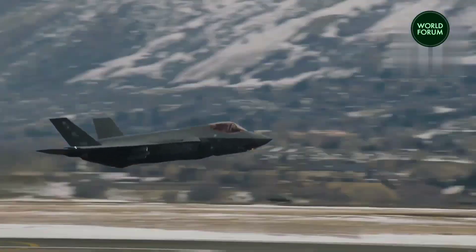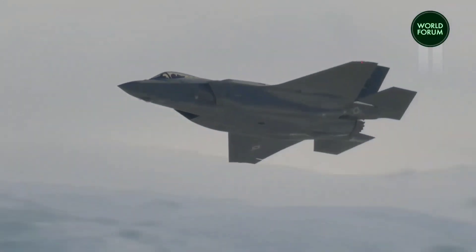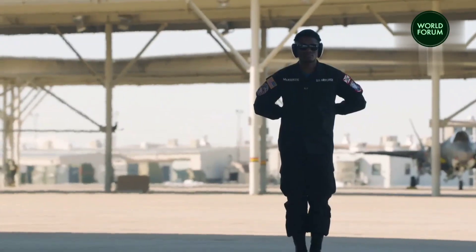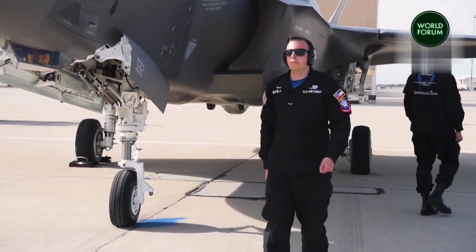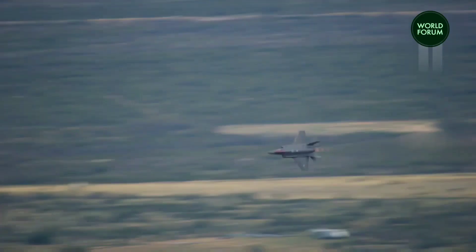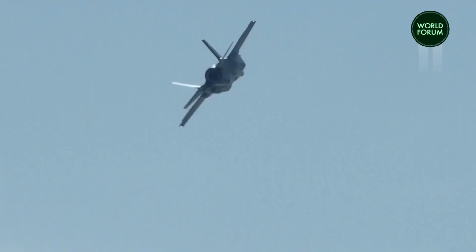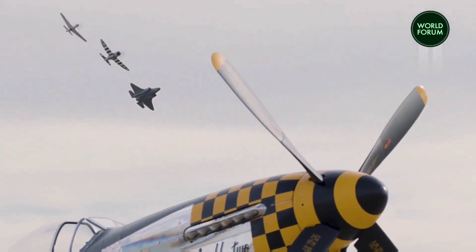The facility will not only support Australian F-35As but also maintain other F-35A fleets in the Indo-Pacific region, potentially transforming Newcastle Airport into a regional hub for these operations. Over the next three decades, the initiative's impact is expected to generate up to 750 direct and indirect employment opportunities across Australia, contributing to the country's economic growth.